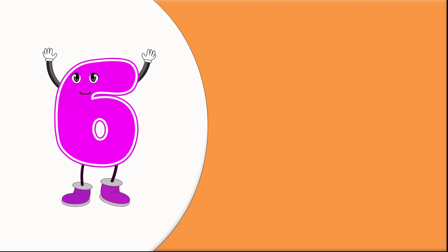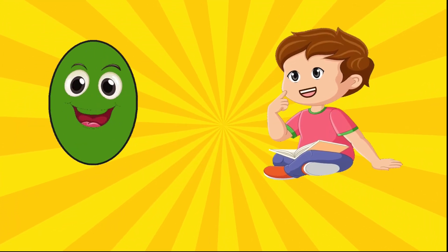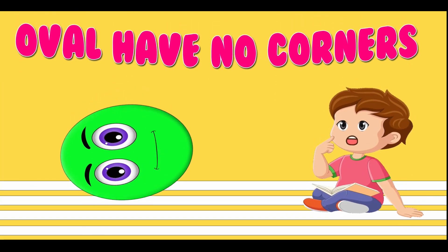6. Oval. This is an oval. Oval has no corners.